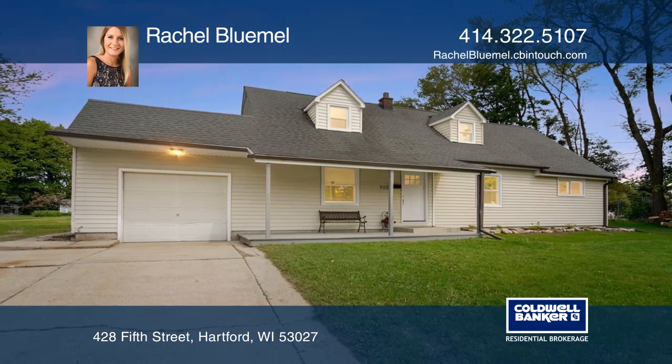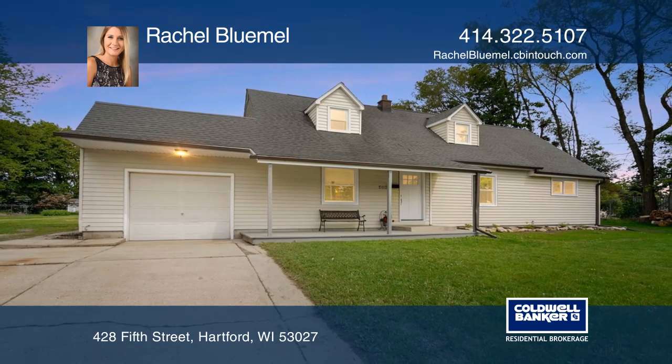Rachel Blumel is ready to help you buy the house you deserve. Call today.